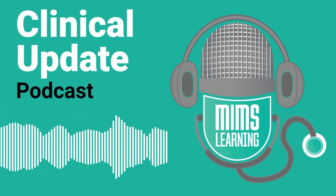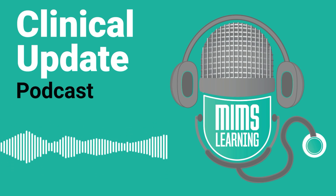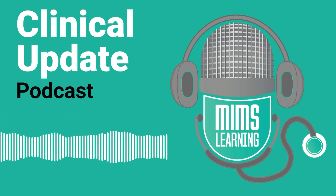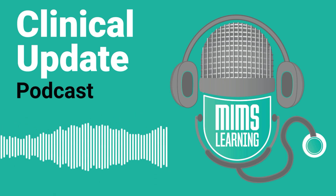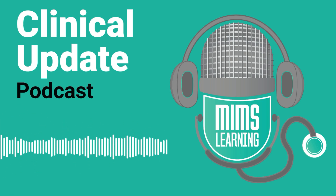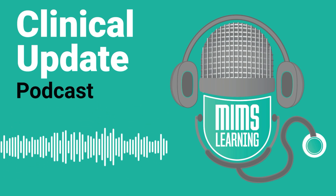Hi, I'm Emma Bauer, editor of the website GP Online and host of the Talking General Practice podcast. If you're interested in what's going on in primary care across the UK, check out our podcast. Talking General Practice is out every Friday and includes discussions about key issues and news stories affecting general practice, as well as interviews with GP leaders and inspiring GPs making a difference to patient care. Just search Talking General Practice wherever you get your podcasts.